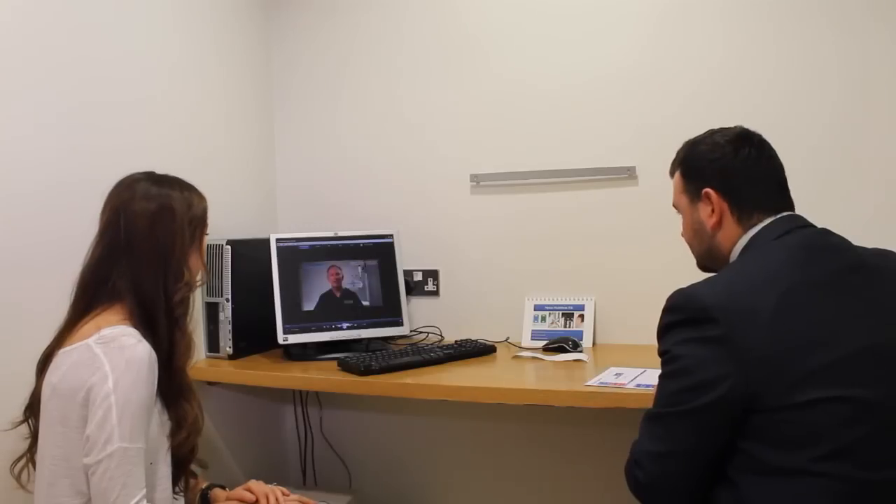Following this I was shown a video of all the benefits and all the complications which can happen during surgery, before I thought about it any further. When I got home I was emailed my eye scan, which showed all of the results from the tests I had had.